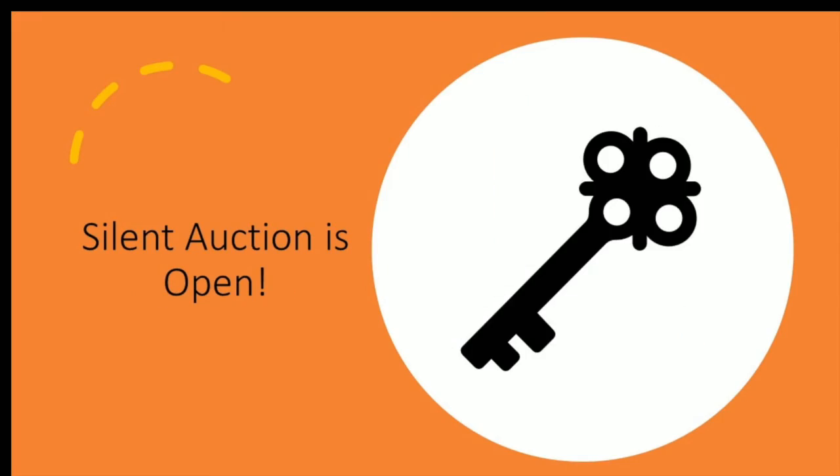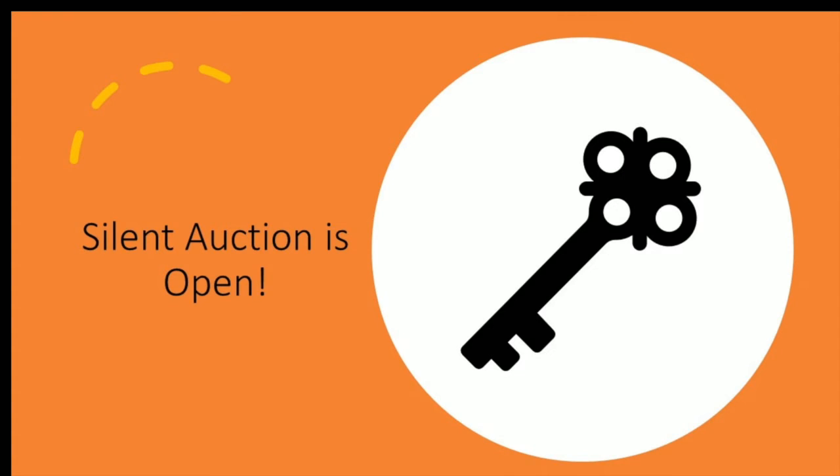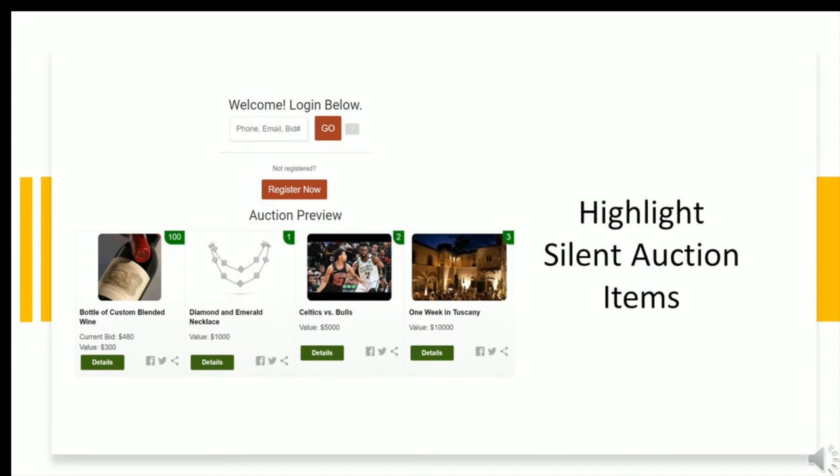Open the silent auction several days before your event to allow people to bid — when your event night arrives, you'll already have raised a significant amount of money in the silent auction. Be sure to make your messages fun and go along with your theme. This was a Day at the Races event and their social media post said: 'Race on over to our online auction, which is now open.' Make sure to link to the auction catalog in all of your posts.